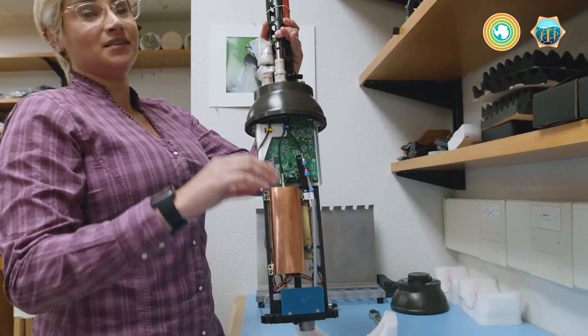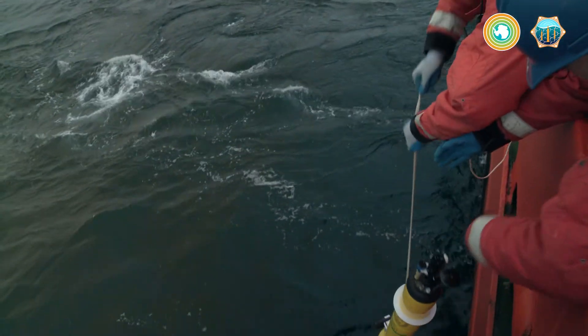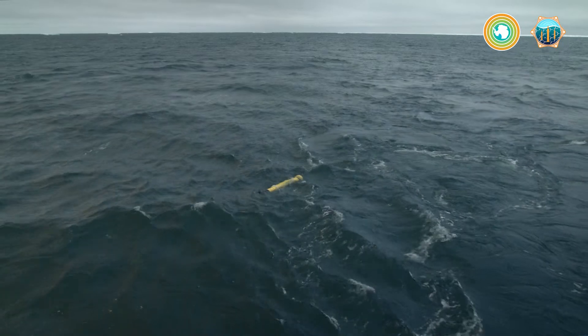This data is freely accessible to virtually anybody around the world with access to a computer. It's bringing us together as a global community to really focus on one of the greatest challenges that we've ever seen: climate change.